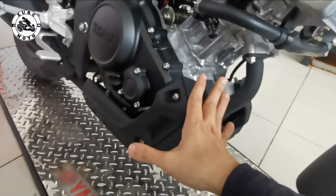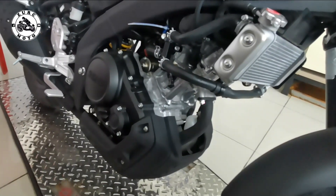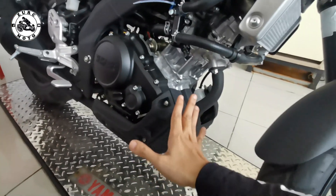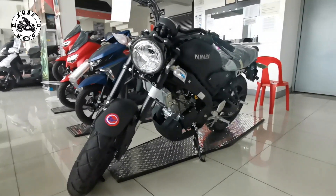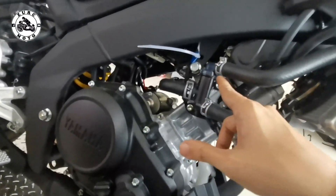Mas nagustuhan ko ito dahil meron siyang engine guard dito sa bandang ilalim ng makina. Nakakaganda tignan, nakakalaki sa makina — kahit maliit lang yung makina ng 155 dahil single cylinder lang. Pero nang nilagyan dito ng engine guard, ayos na ayos. And also protection na rin niya sa mga dumi at mga putik.